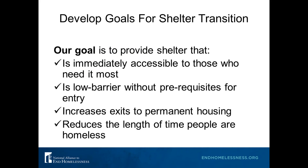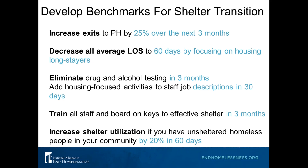A number of shelters created this goal: to provide shelter that is immediately accessible to those who need it most, is low barrier without prerequisites for entry, increases exits to permanent housing, and reduces the length of time people are homeless. If you haven't set goals yet, here are some you can borrow from: look at your metrics and develop specific benchmarks of where you want to be in 30, 60, 90 days. These are sample benchmarks that other communities have set and actually achieved in six months — sometimes three months.